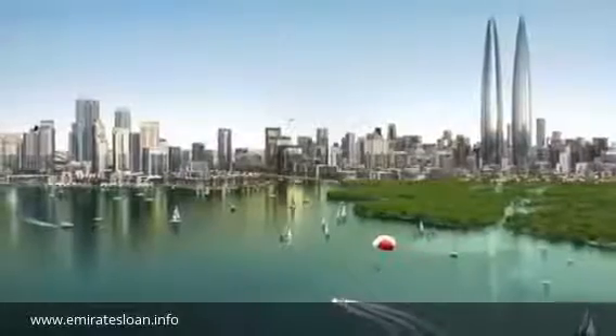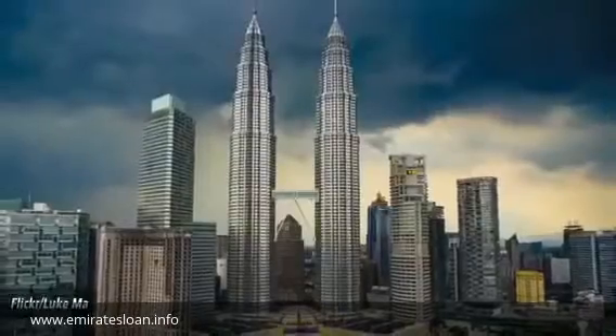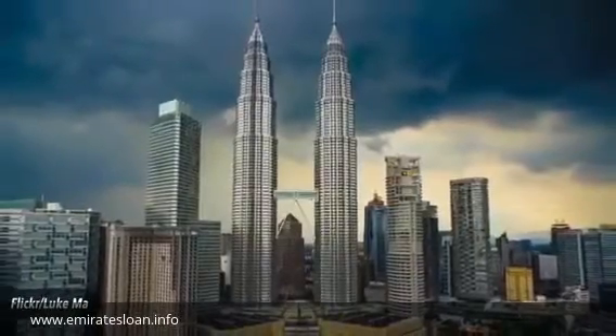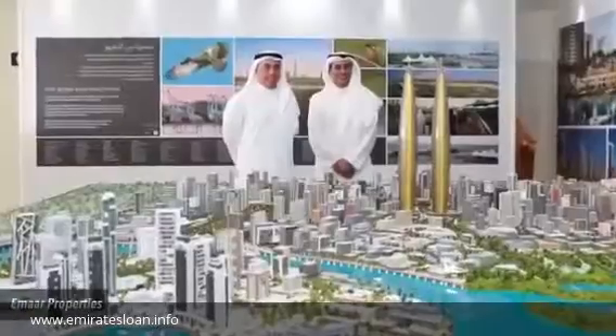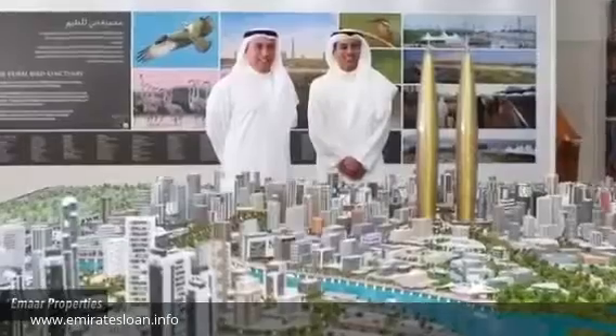Number 2: Dubai Creek Harbor. The city is already home to the world's tallest building, but the title for highest twin building still belongs to Kuala Lumpur — for now anyway. It's intended for this duo to surpass the record-holding Petronas Twin Towers, but by how much isn't clear.